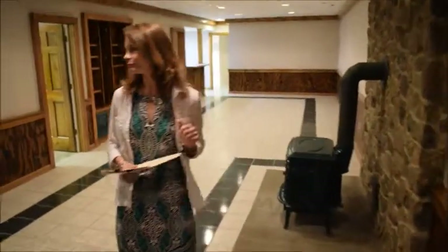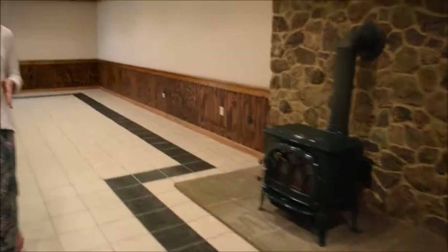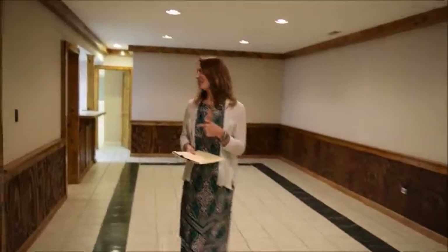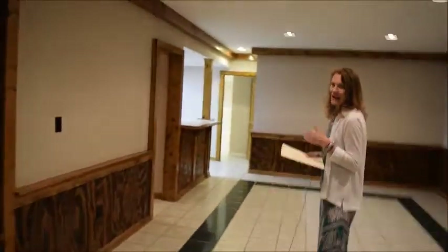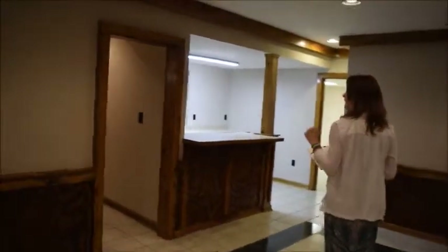Here we are at the lower level — very, very bright down here, with lots of great design to capture the outside light. This enormous rec room could be an in-law suite. Check out this bar area with a sink and a stove. There's even a separate washer and dryer hookup down here, and a full bathroom.